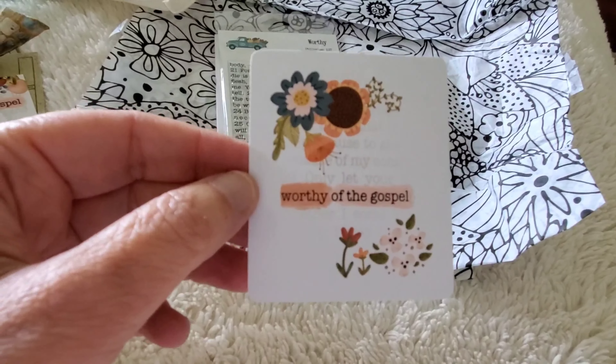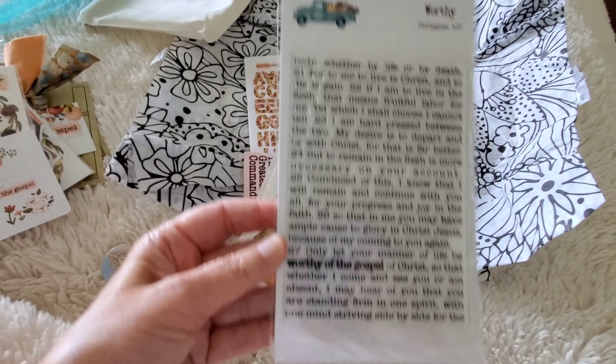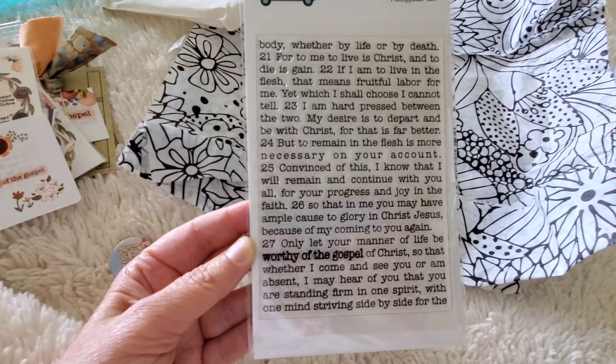Here's the sticker for this month — Worthy of the Gospel. And here is the stamp set. Philippians 1 verse 27, Worthy — this is a beautiful background stamp. Oh my goodness, I love it. It is going to be so fun to work with. This is such a neat kit. You cannot go wrong with their devotional kits. If you like to do Bible journaling or are looking for a nice devotional, By the Well for God really does it right.